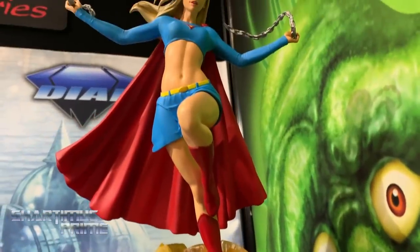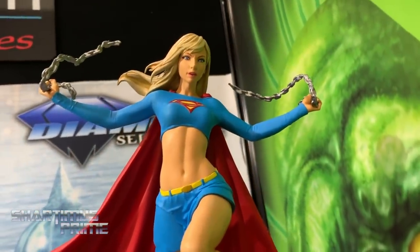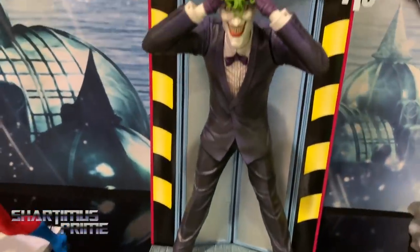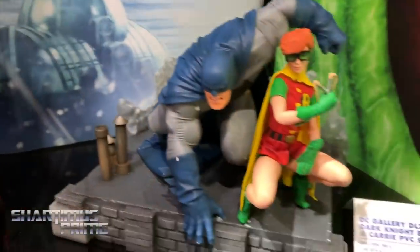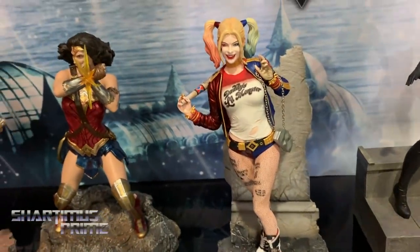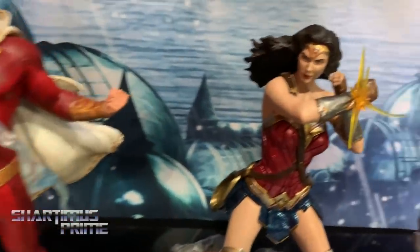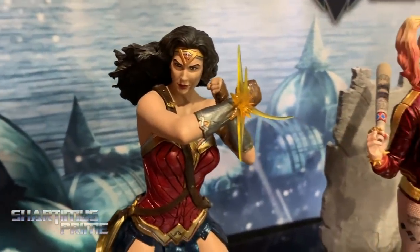I'm looking at a whole bunch of awesome DC statues — that Supergirl looks gorgeous. I love the Batgirl and the Supergirl, they're really nice. We've got a couple new ones: The Atom is new, Killing Joke Joker, a Harley Quinn from Suicide Squad, and a new Wonder Woman from Justice League where she's got her wrists crossed reflecting bullets — really cool.